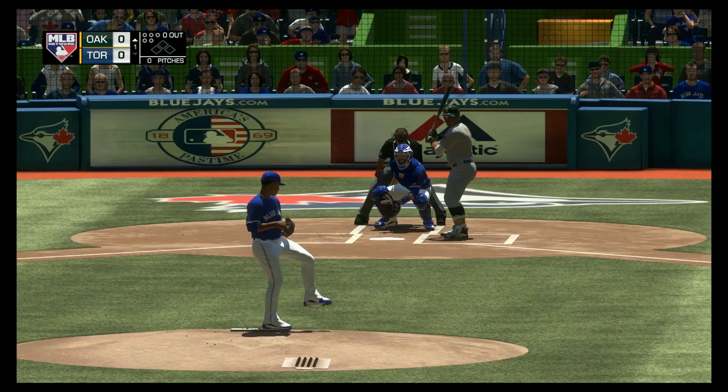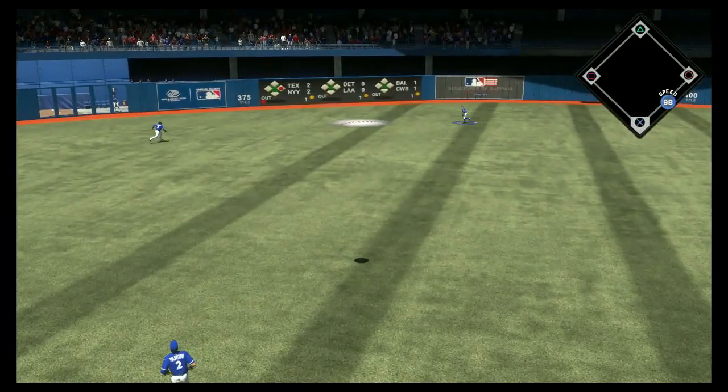And the Toronto Blue Jays, Major League Baseball on MLB Network, coming up right after this.